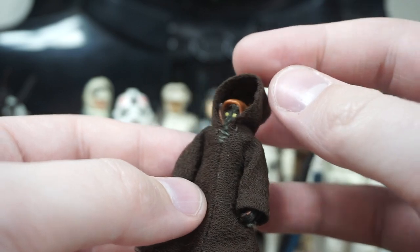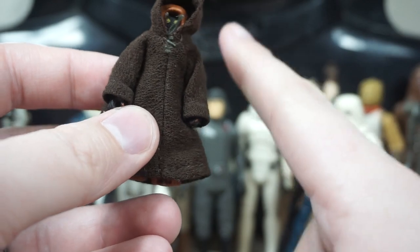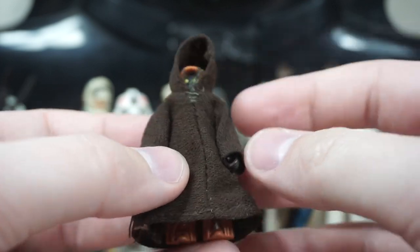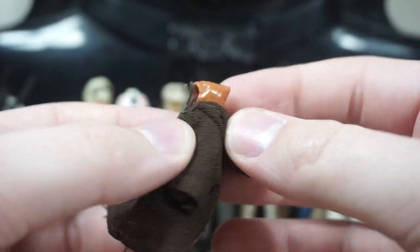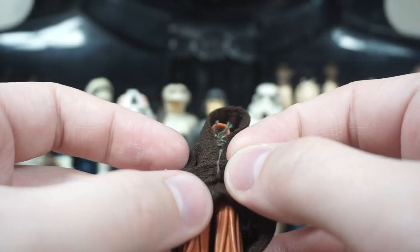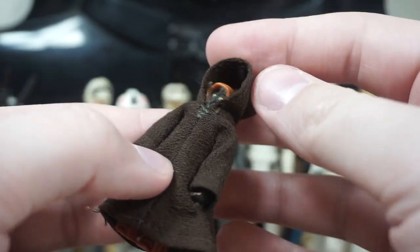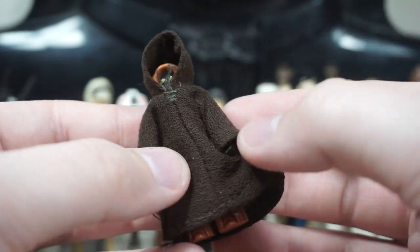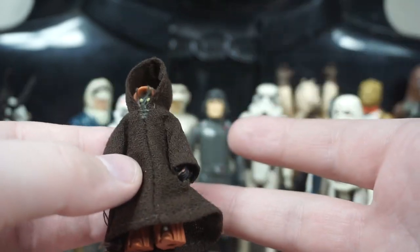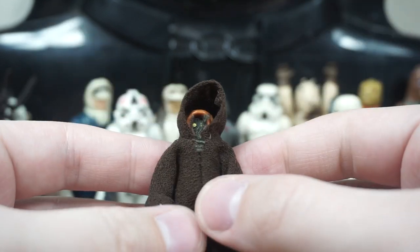Next we have everyone's favorite little junk dealers — a Jawa. It's not the rare vinyl cape figure; I know that one's a bit more rare, but this one is still really cool. He's got soft goods, which feels a little unnecessary when he's already in a sculpted fabric cloak, but it's still nice to see these soft goods included and intact all the way in 2022. It's crazy to find a lot like this just pulled out of somebody's shed.